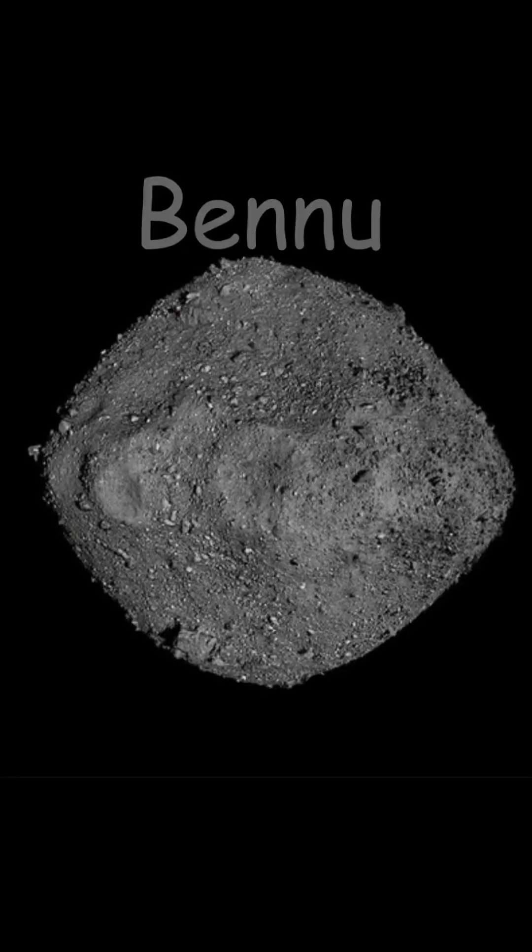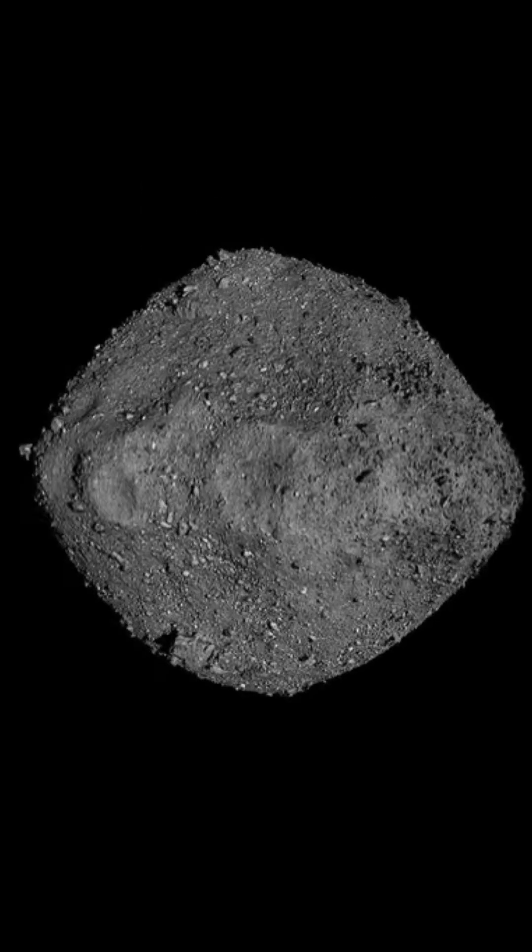The next asteroid is Bennu. Bennu is the first asteroid that isn't in the asteroid belt — it's located between Earth and Mars and classifies as a near-Earth asteroid. NASA discovered in 2018 that Bennu shoots out dust, which created a haze surrounding it.